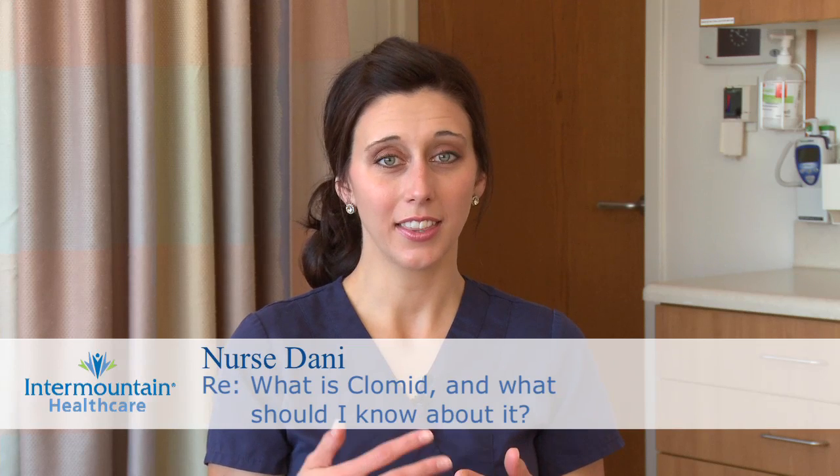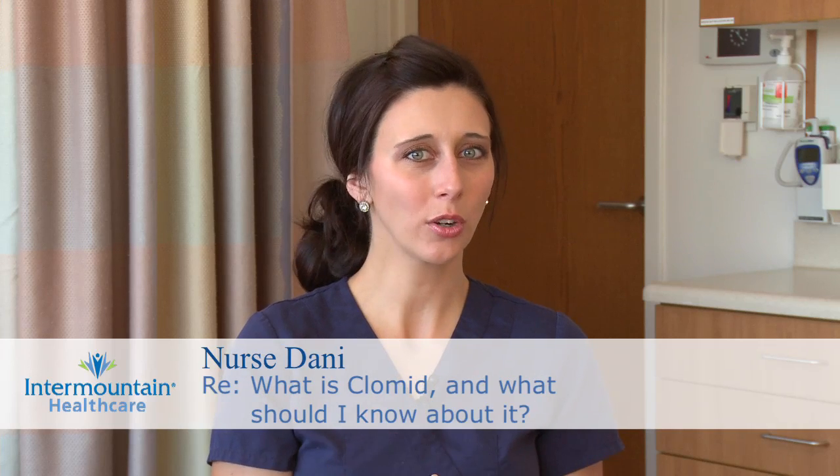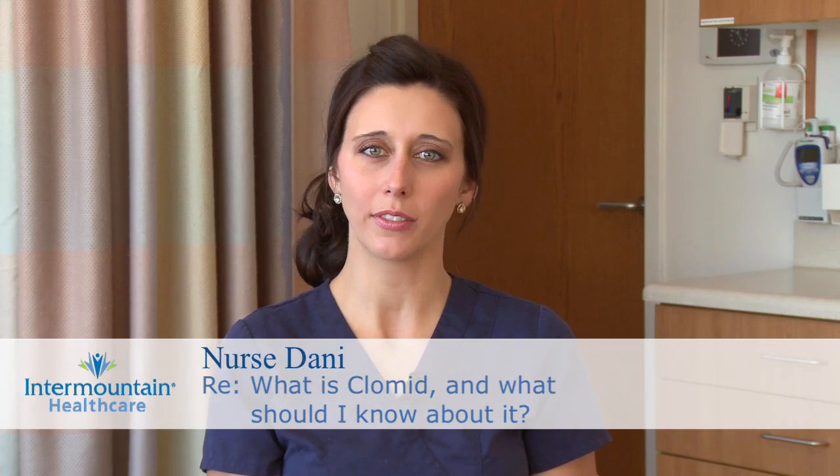In order for a woman to get pregnant, she needs to ovulate or release an egg that can then be fertilized by sperm. And in order for pregnancy to happen, intercourse needs to be timed just right with ovulation.